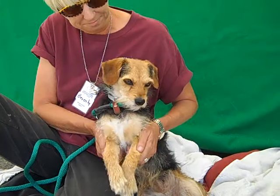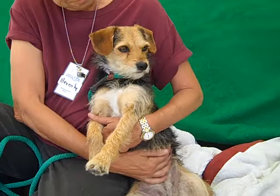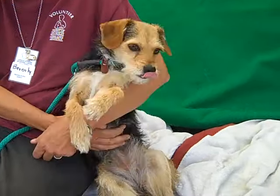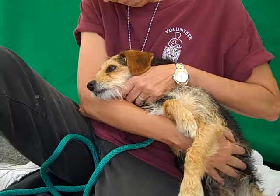Look at those long legs — just adorable. So if you would like to meet Penelope, and we hope that you do because she's awesome and who wouldn't want to meet her, come on down to the Baldwin Park shelter, check her out, and take her home to be part of your family.